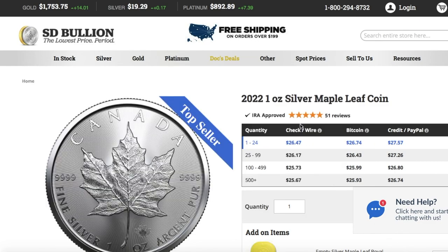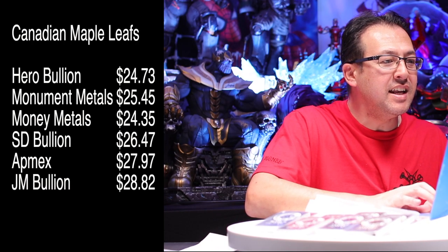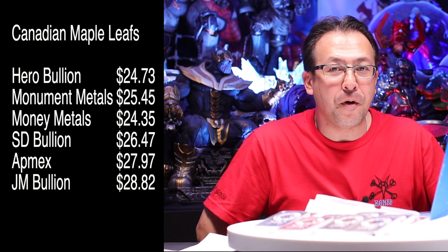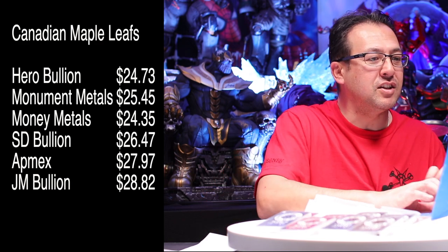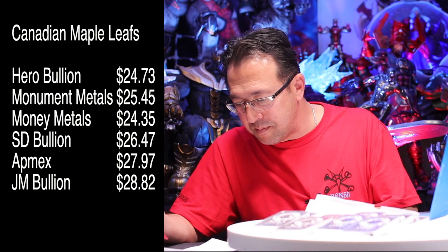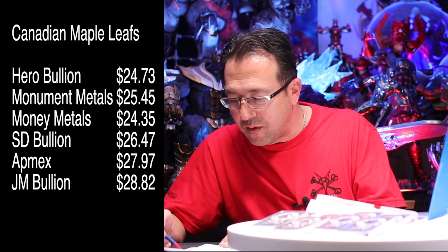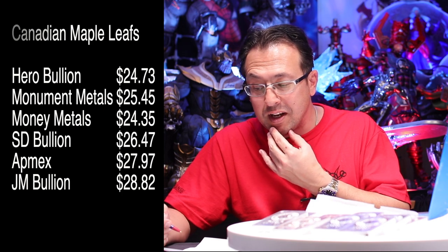SD Bullion at $26.47, and JM Bullion at $28.82. You can see the big difference - $28.82 versus Hero at $24.73, that's a four dollar difference per ounce. That can cut your premium by quite a bit. I've never ordered from Hero but I think I may have found a new place to buy. So Canadian Maples - Hero is the winner again at $24.73. In second place we got Monument Metals, and Bullion Exchanges - I wonder if they would have been in third place.